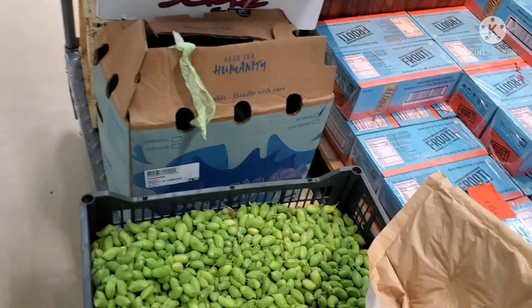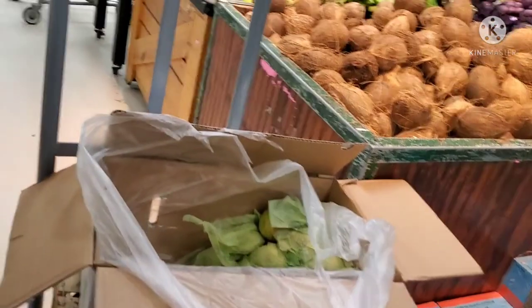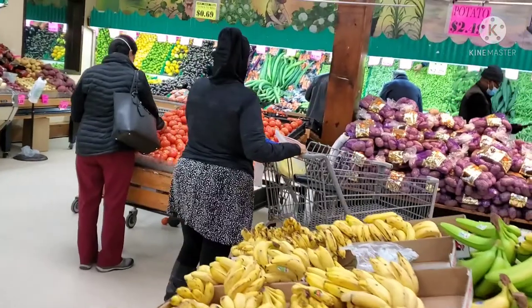I am sure I will be spending around 20 minutes here doing vegetable shopping. The vegetables are fresh and the fruits are fresh. Now let's look around.